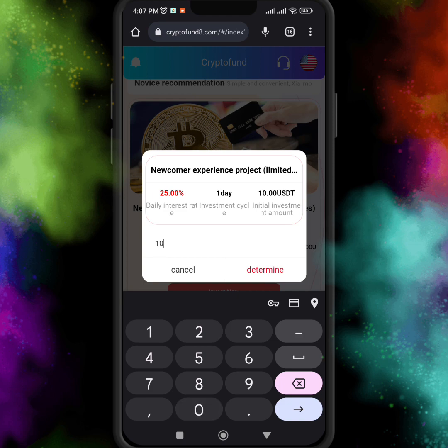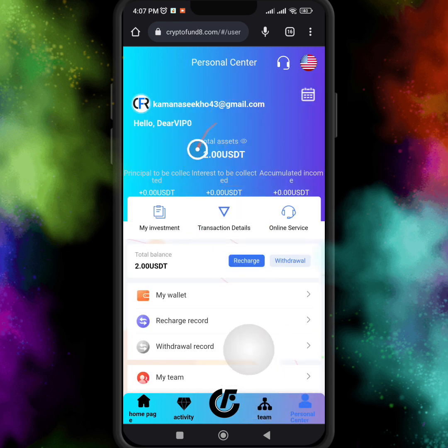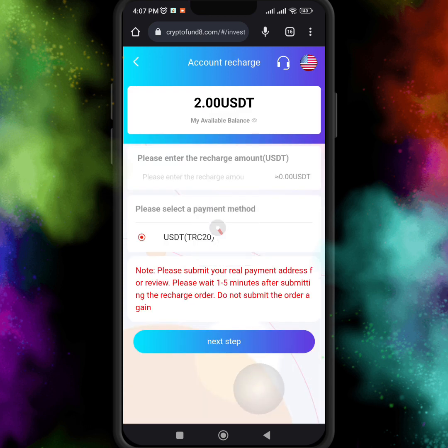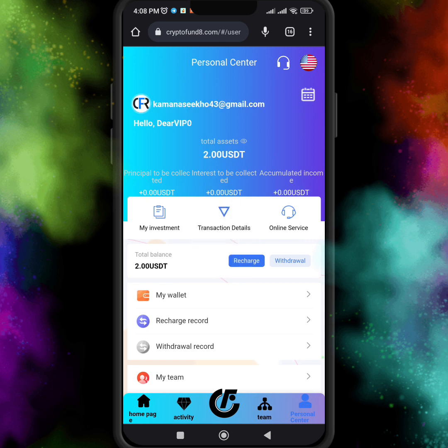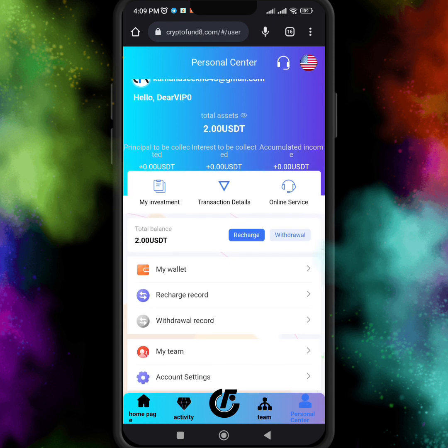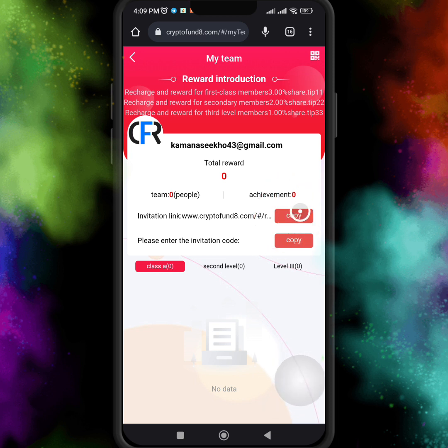I received the verification code and entered it. I clicked 'Invest Now' again and entered the investment amount — I clicked on 10 USDT. I currently only have 2 USDT, which is my registration bonus. I entered the 10 USDT recharge amount and clicked submit. The system gives a recharge address for USDT TRC20 — copy the wallet address and send your investment to that address. Once you recharge, click submit and your account will be charged successfully. You can then purchase any product, earn interest, and get your principal back after 24 hours.